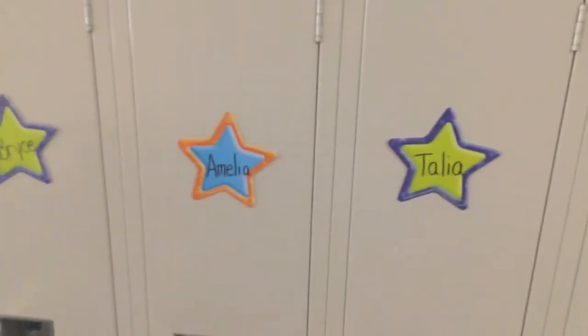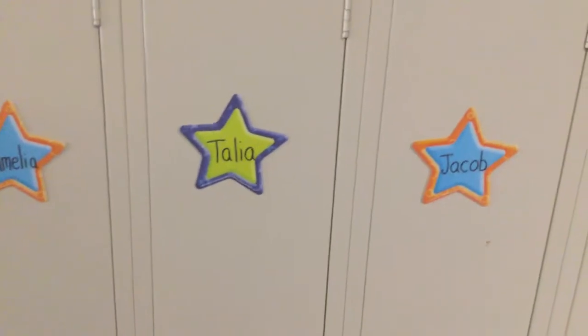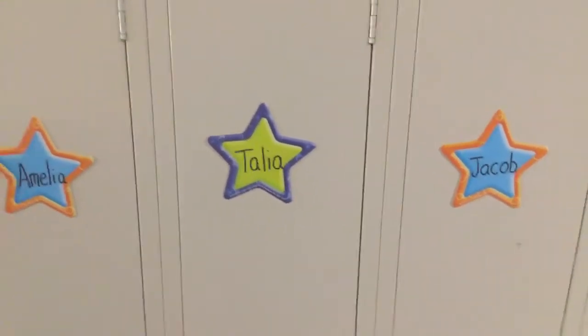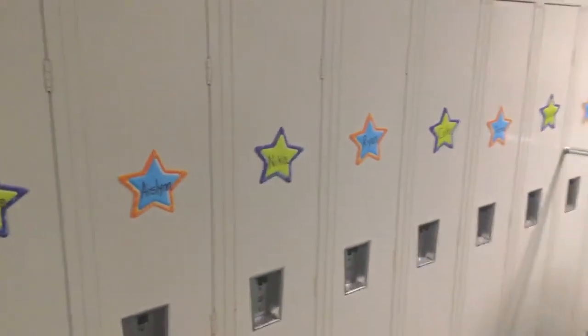I also have your name on your locker already. If you take a look right here, the orange and blue stars are for group A, and the green and purple stars are for group B. I have some over here, and on the other side of our door there's Mrs. Boardwell's class — she's right next door — and then we have some more lockers this way.